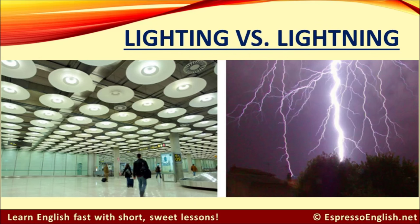Finally, don't mix up the words lighting and lightning. Lighting refers to the general illumination of a place — for example, the lighting inside an airport. Lightning refers to strong bolts of electricity that come from the sky during a thunderstorm. The pronunciation is very similar; they're only different by one letter: lighting, lightning.